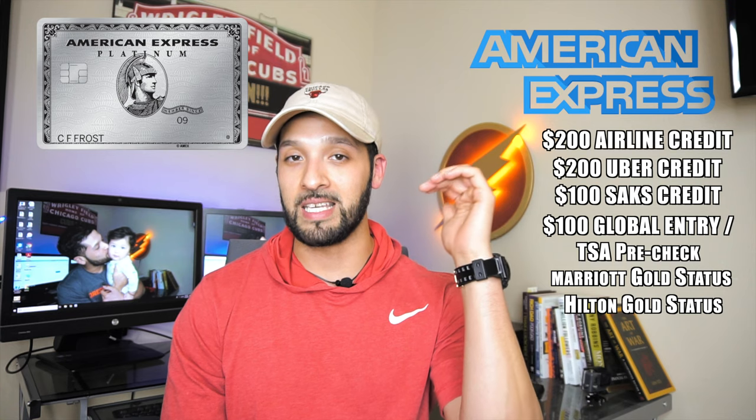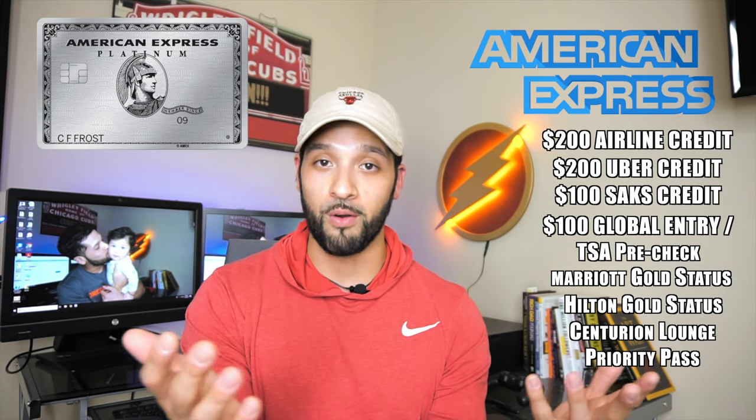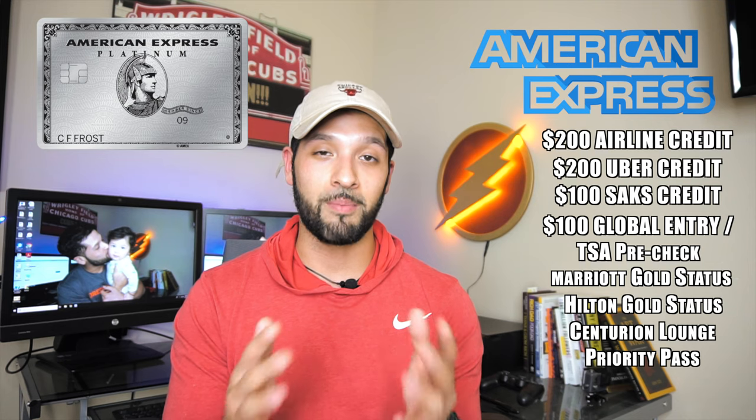Hilton Gold status is barely under Hilton Diamond, which is the top tier status. Another perk is Centurion Lounge access, which is only available to Platinum card holders and Centurion card holders — the black card. Whenever you're at an airport with a Centurion Lounge, you can get free food and beverages before your flight, which is a reason to get to the airport early. It also comes with Priority Pass, though American Express is dropping the approximately $28 Priority Pass dining voucher.